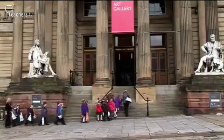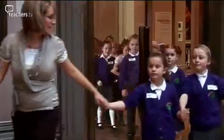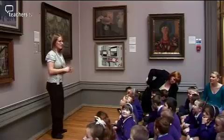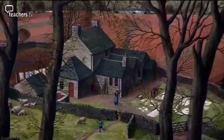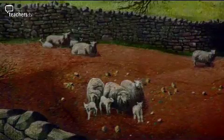Rachel puts her plans into practice when she takes the children on the trip to the Walker Art Gallery in Liverpool. I want you to make sure you can see this painting here. The painting is called Springtime in Estaile and it's by a man called James McIntosh Patrick. It's a scene of a farm and the surrounding countryside.